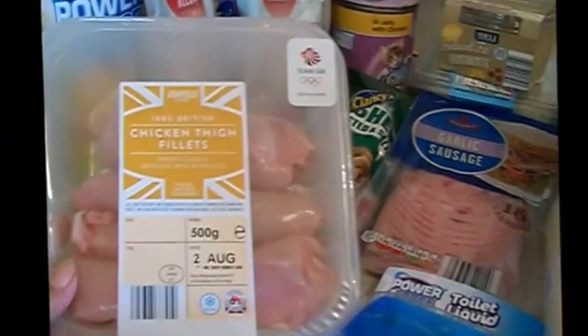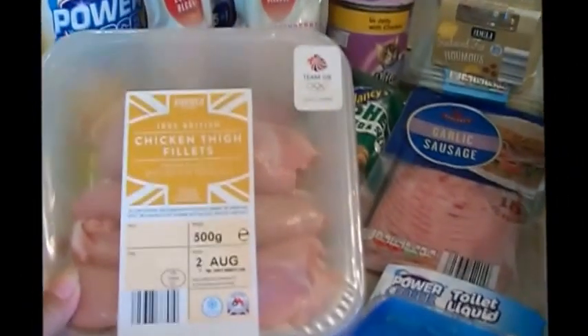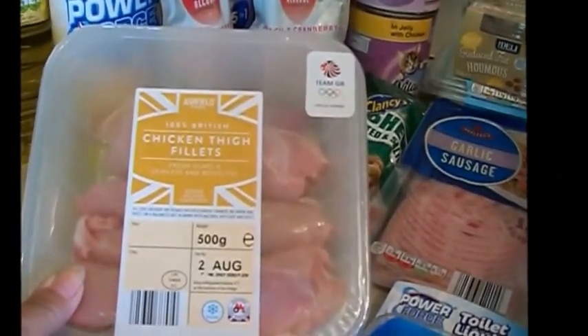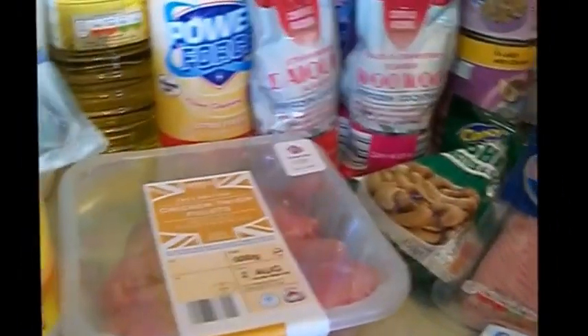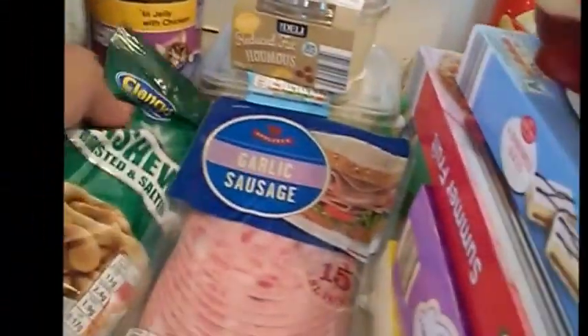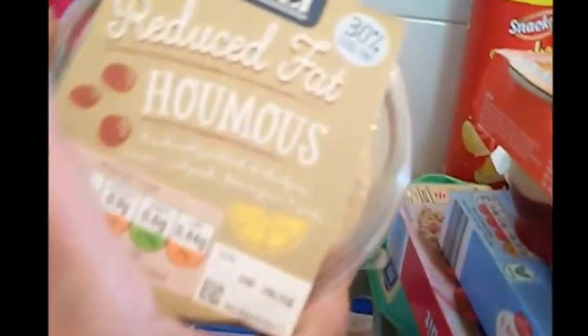I've got some chicken thigh which I'm going to sort of halve. I'm really sick of chicken breast and it being dry — maybe it's the way I cook it — so I thought I'd get some chicken thigh. I want to make a curry and do some barbecued chicken. I've got a packet of pistachio nuts, some of the 30% less fat hummus, some potato salad, and garlic sausage — that's really nice.